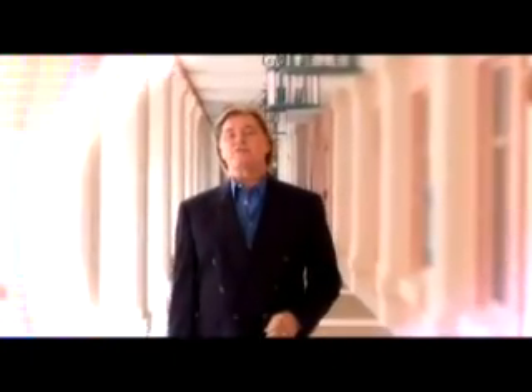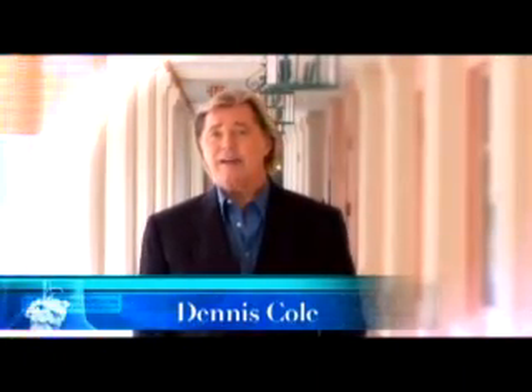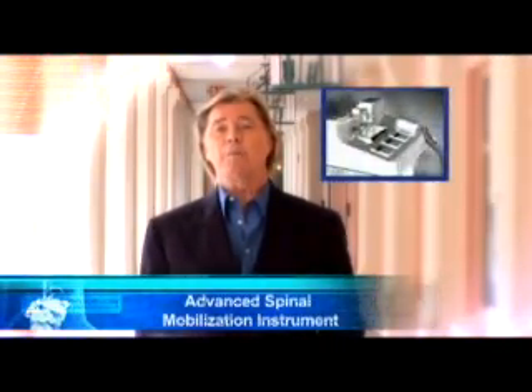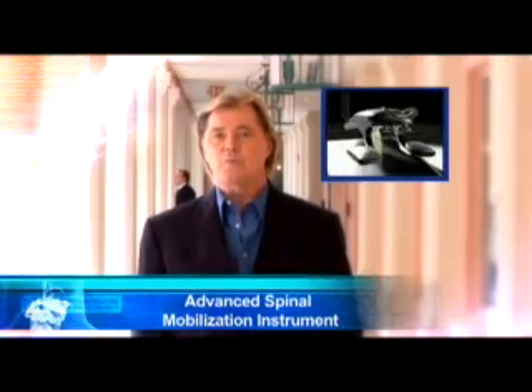Welcome. You are about to experience a revolution in spine and back health. Here at one of our specialized physical therapy centers, our licensed physical therapists will introduce you to the Advanced Spinal Mobilization Instrument, an FDA-cleared medical device that empowers physical therapists to treat you more effectively.